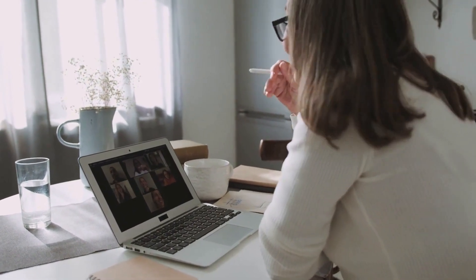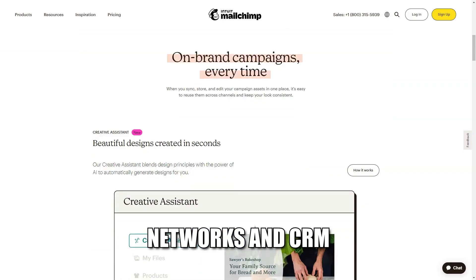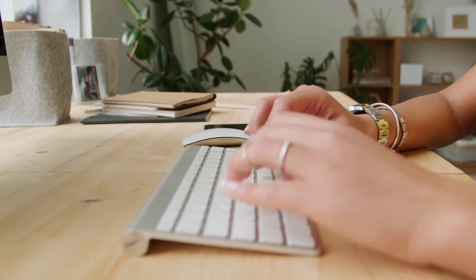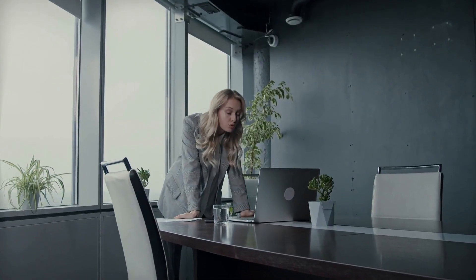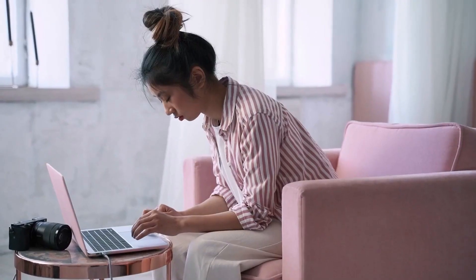Integrations with popular platforms. MailChimp seamlessly integrates with a multitude of platforms, including e-commerce solutions, social media networks, and CRM systems. This capability allows you to streamline your marketing efforts and ensure a consistent brand message across all channels. By connecting MailChimp with other tools you use, you can create a more cohesive and efficient marketing strategy.